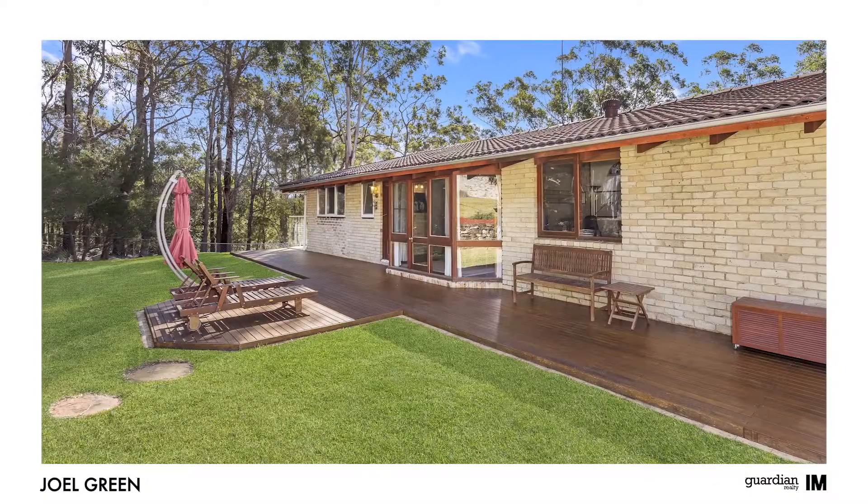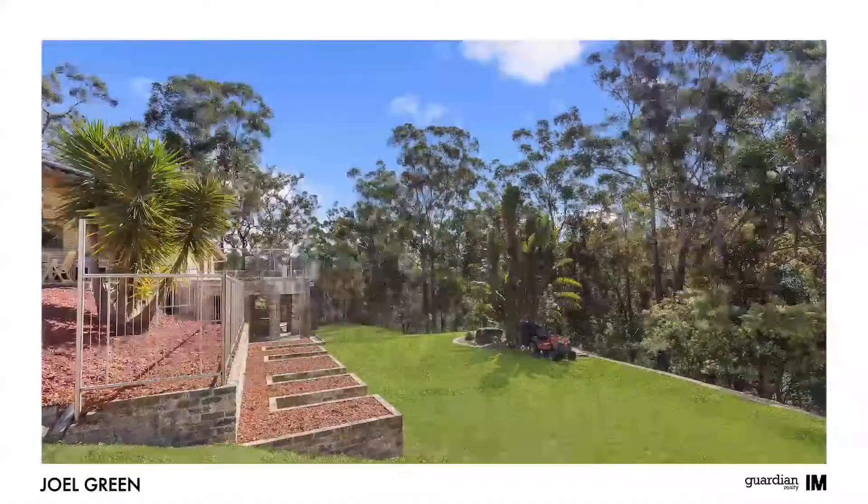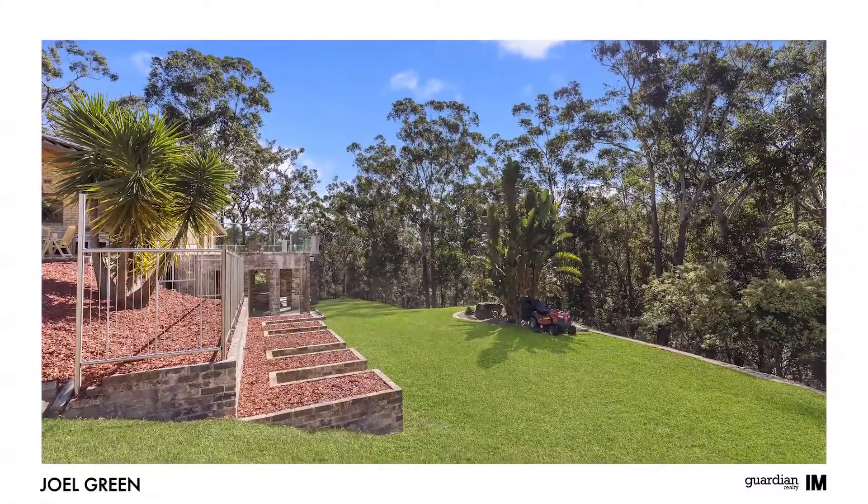And when the weekend rolls around, you'll have no excuse not to host a party with this yard. And if you need any more convincing, just ask the friendly neighbours.